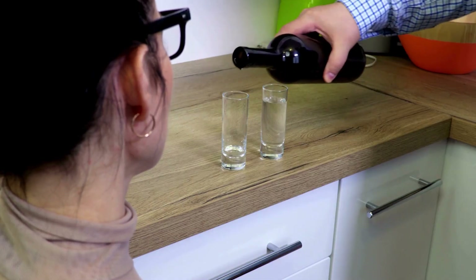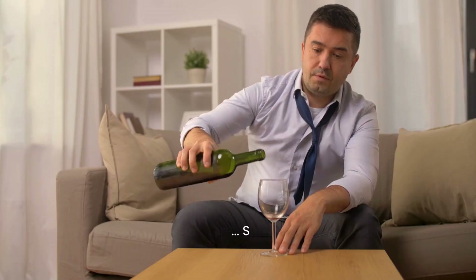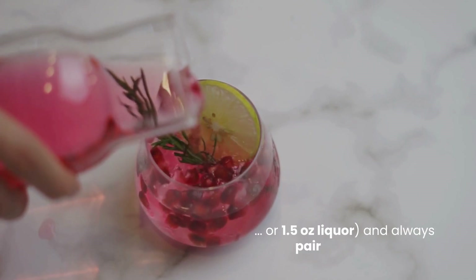To prevent this, diabetics should limit alcohol intake, especially in the evening. If drinking, avoid excessive consumption. Stick to one serving — a 5-ounce wine, 12-ounce beer, or 1.5-ounce liquor — and always pair it with food.